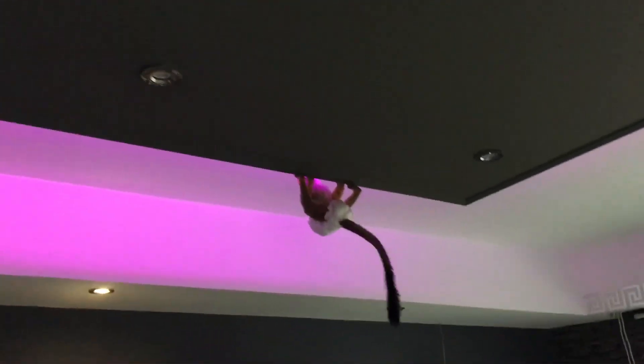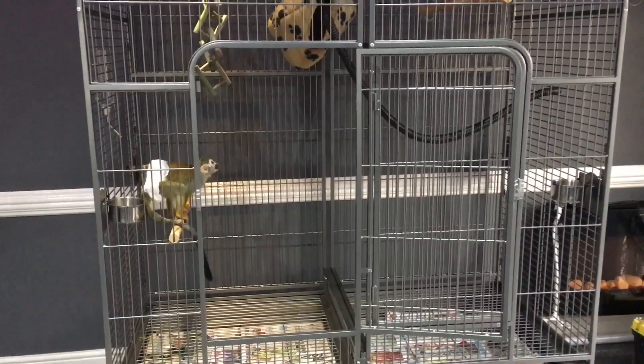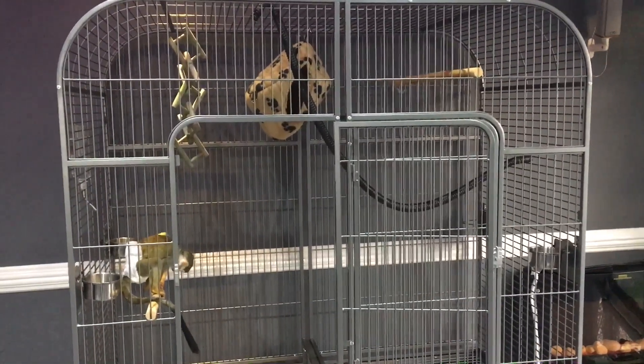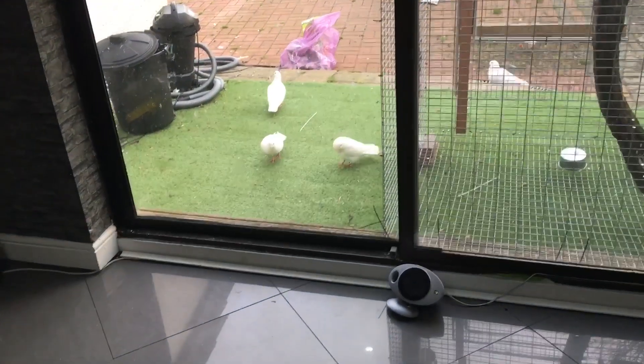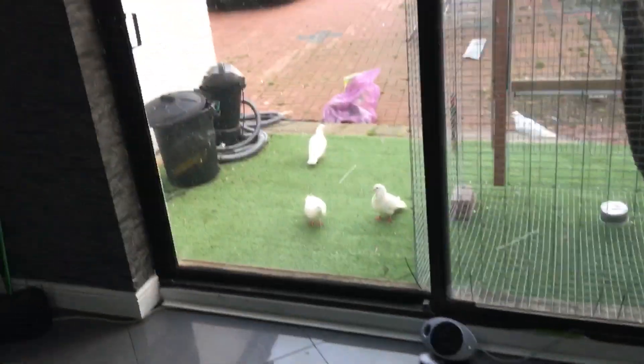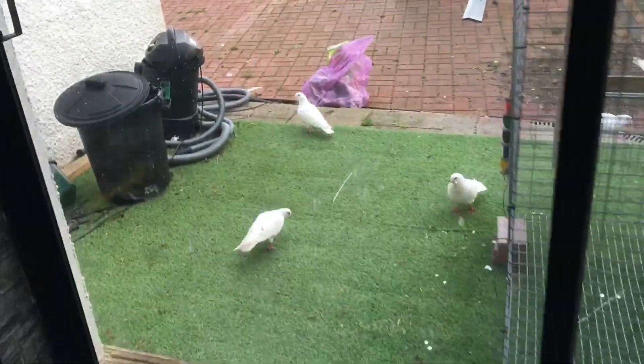Hey, Chico! Good boy. Look, even the pigeons have come out to see us. These pigeons are so tame, if I open this door they will come in. That's one thing I love about animals — you're good to them, they're good to you.